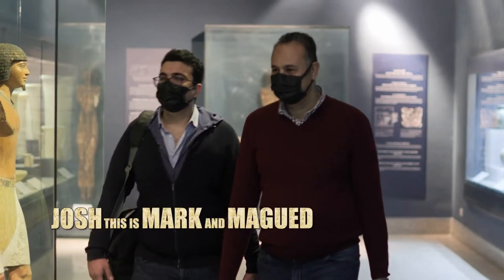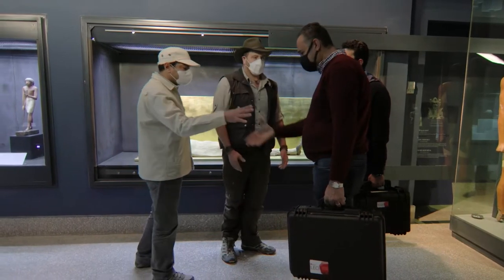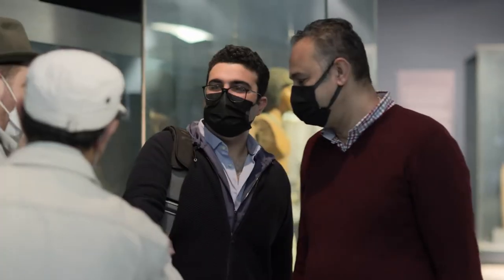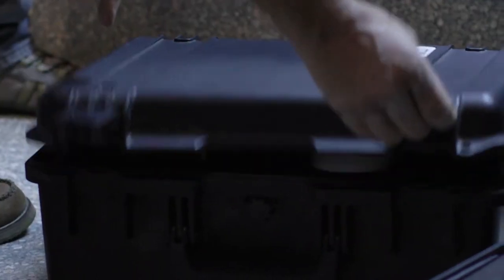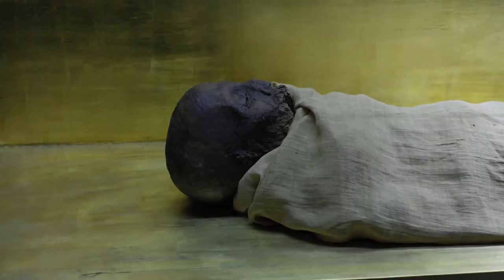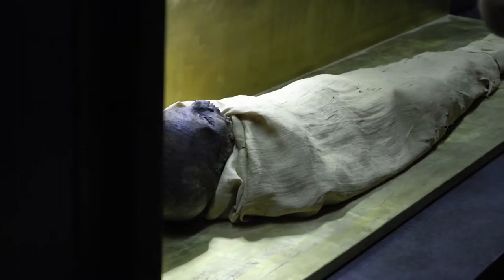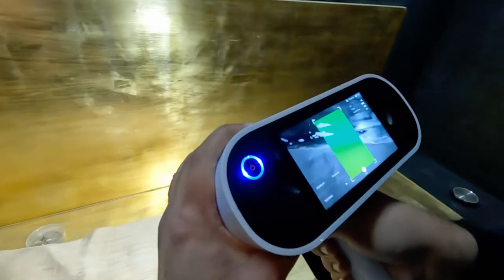Josh, this is Mark. I'm Maget from Highway Technology. Nice to meet you. Dr. Megahead calls in his imaging team to perform a scan of the mummy. To get maximum resolution, they brought two magic bullets. First, a state-of-the-art Arctech Leo laser scanner, which takes millions of individual images that computer software will then stitch together.